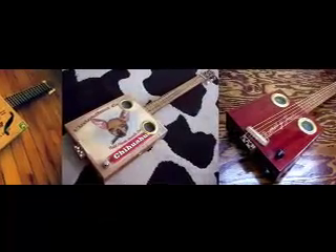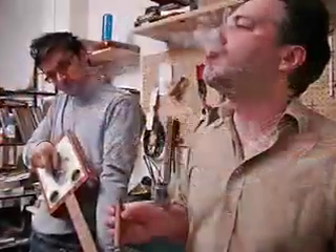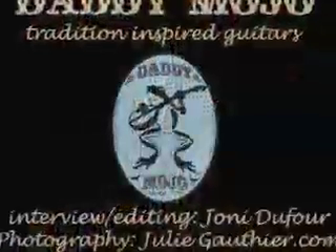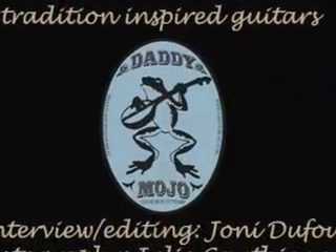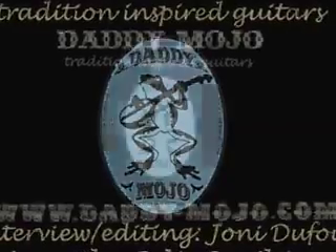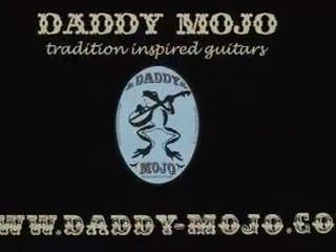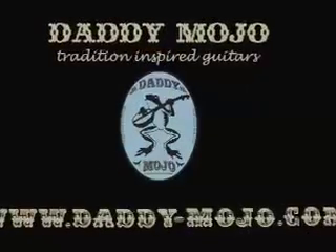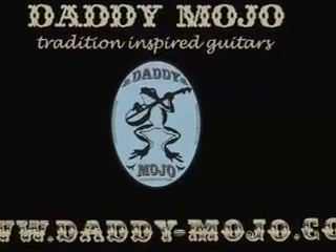Not bad sounding, those cigar box guitars. I've got to see if the boys can create a cigar box drum kit for me. If you want to see what Lenny and Luca's guitars look like, check out their website, daddy-mojo.com. That's daddy-mojo.com. Interesting looking guitars. Great story from Montreal. I'm Gian Gomeshi. This is Q.